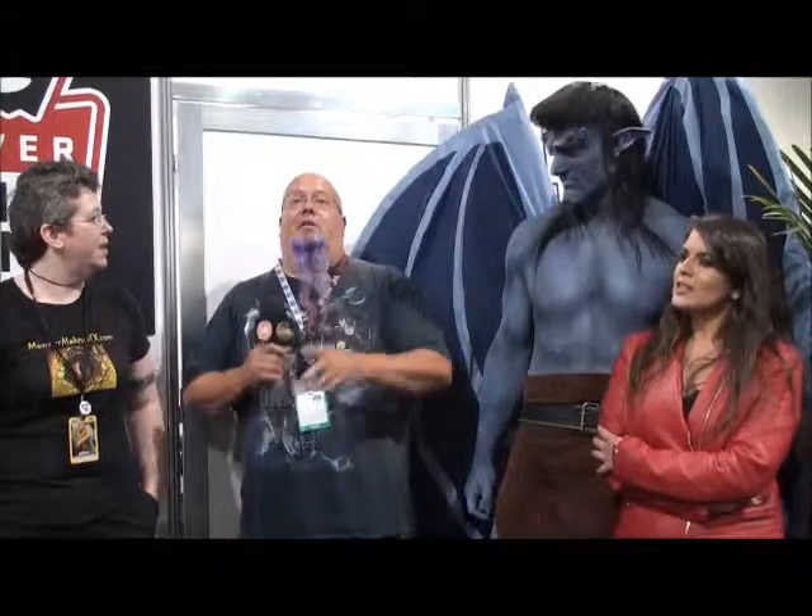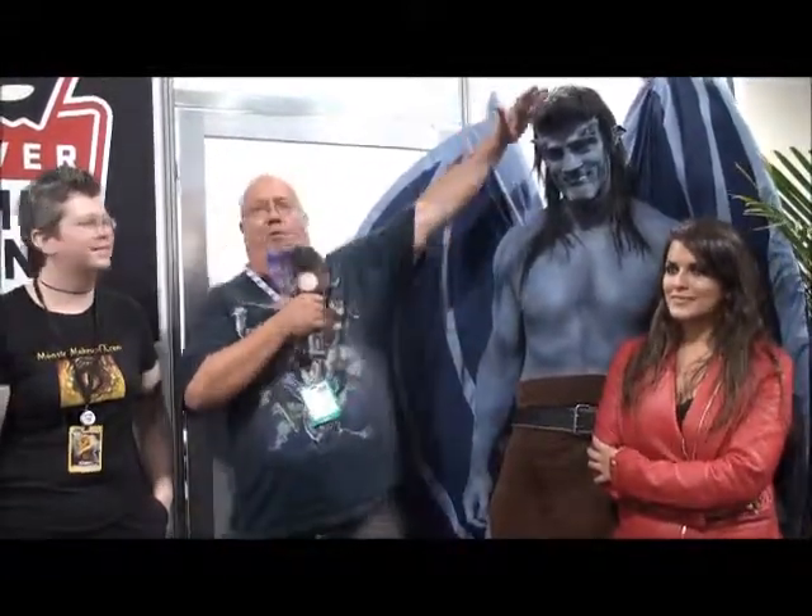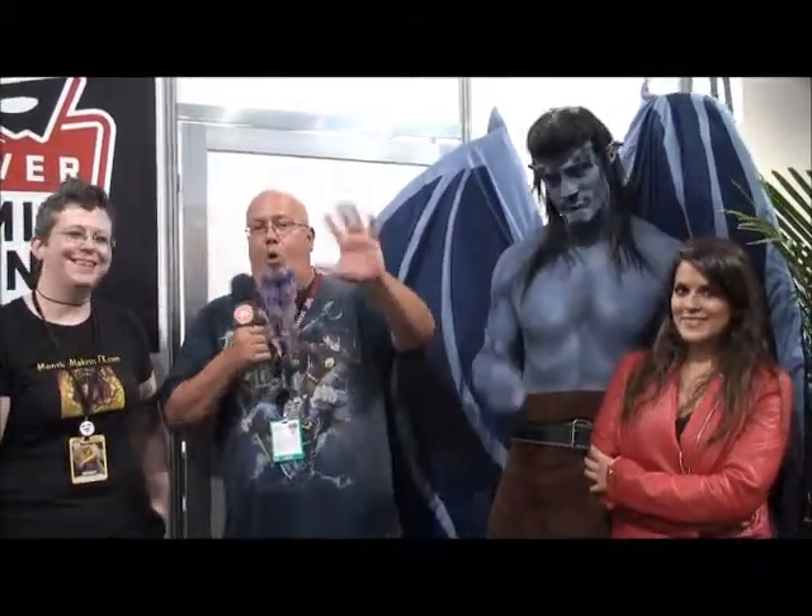Thank you so much. This is Groovy, we're here with Midian and the Monster Makeup Effects crew of awesomeness and blueness — Denver Comic Con 2014. Woo! Yeah!